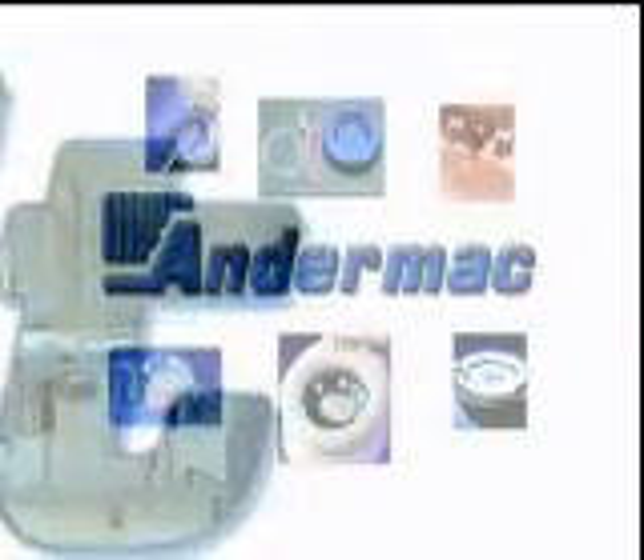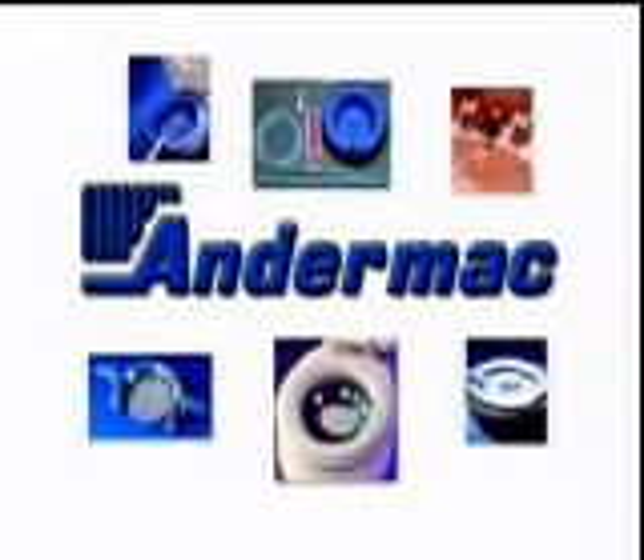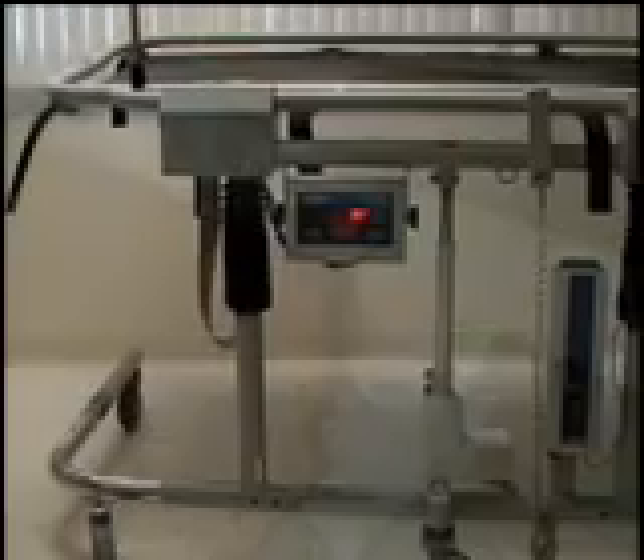Administrators are looking for ways to become more cost-effective while continuing to improve quality. You know Andermac's high-quality products and hospital supplies, and now they bring you that same high quality in their AnderLift system.